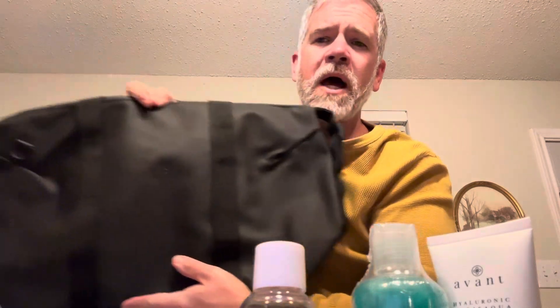Probably my second most favorite item out of this is this Rains weekend bag. It's huge. The outside is waterproof material, which is awesome — if you're traveling and it happens to be raining, your stuff's not going to get soaked. Love this. That bag is $95, well worth it. I've already covered the cost of the box, so those two items alone for me are worth this box.